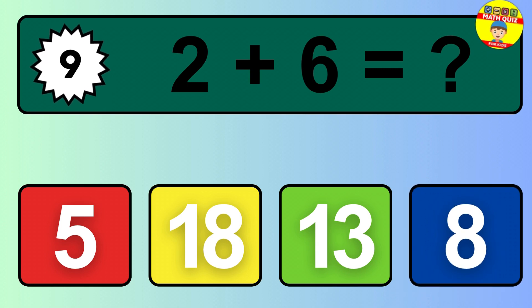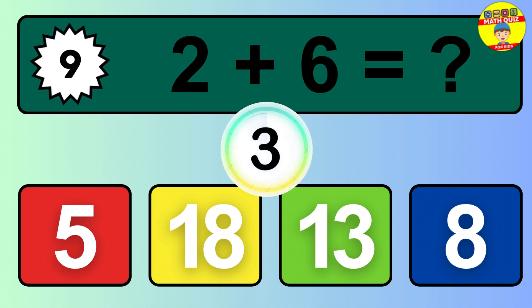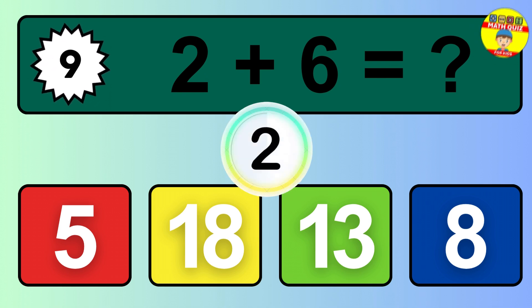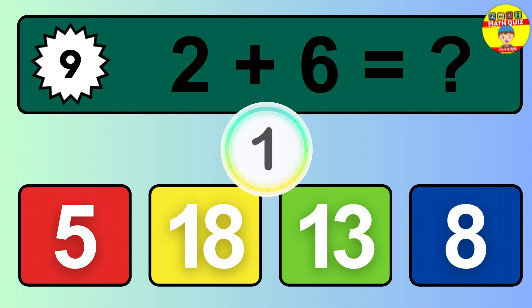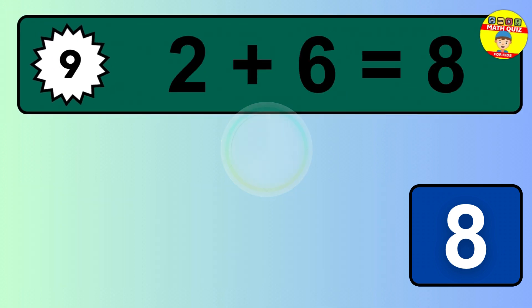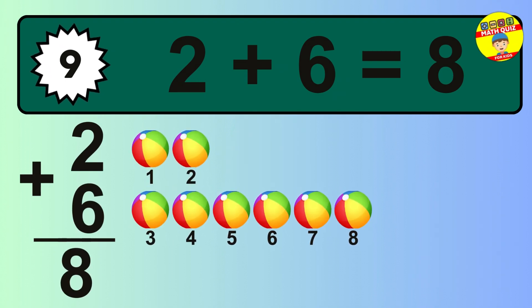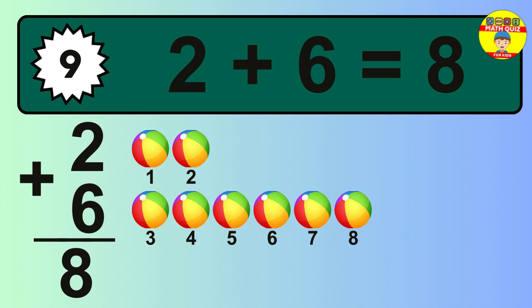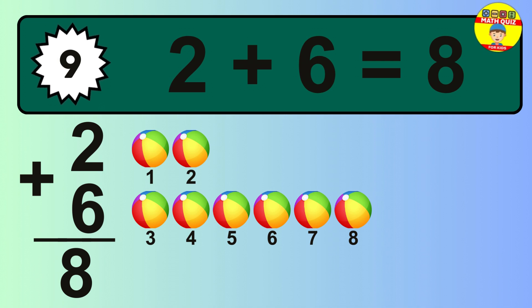Question 9. 2 plus 6 equals what? The answer is 2 plus 6 is 8. Let's count it: 1, 2, 3, 4, 5, 6, 7, 8.